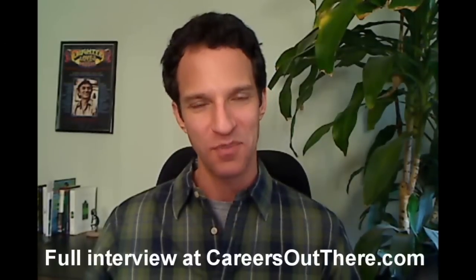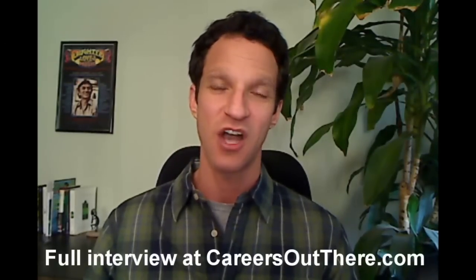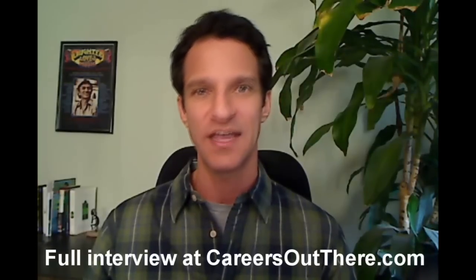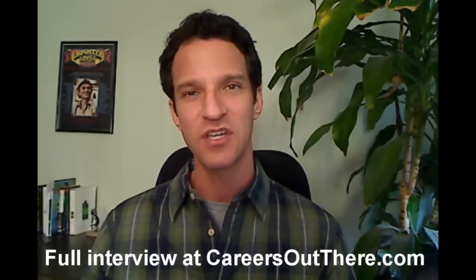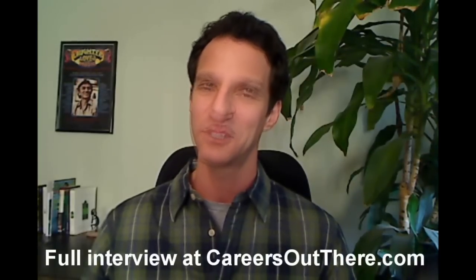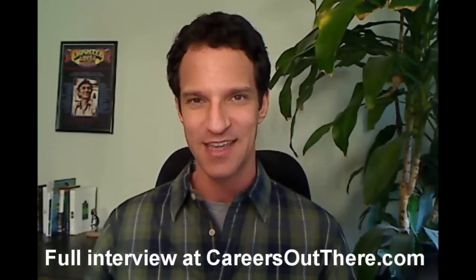Thanks again to David for sharing his time with us. Hope you guys learned a lot about being an energy auditor and a home performance contractor. Please leave your feedback and your questions in the comments section below. We'd love to hear from you and we'd love to help you out with any questions you guys might have. Thanks again for watching Careers Out There. I'm Mark Luber and look forward to seeing you again soon. Take care.